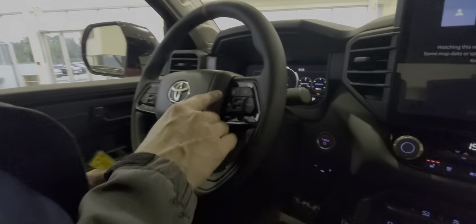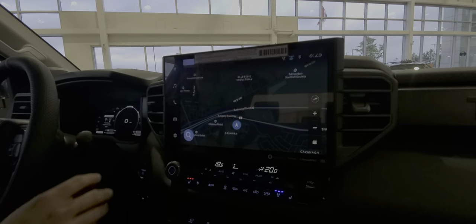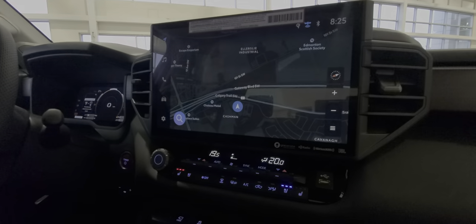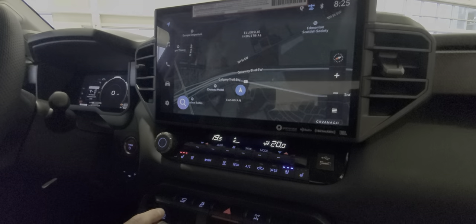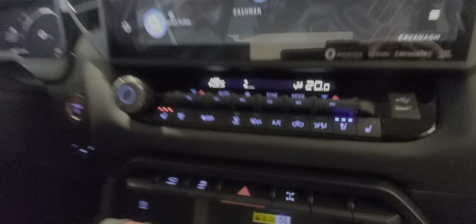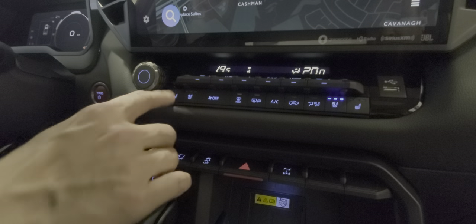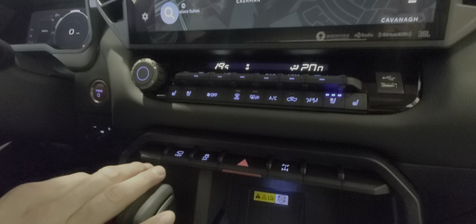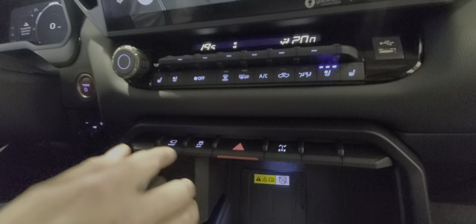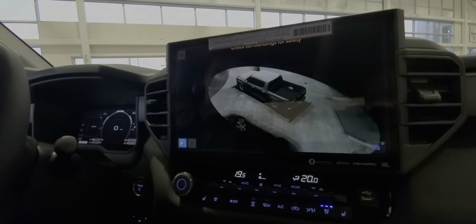You've got your Bluetooth and all your controls for your radar cruise control. There's an incredible 14-inch display with navigation. Put it in reverse and you've got the 360 cam as well as the backup camera. You've got the dual-zone automatic climate control and heated and ventilated front seats.